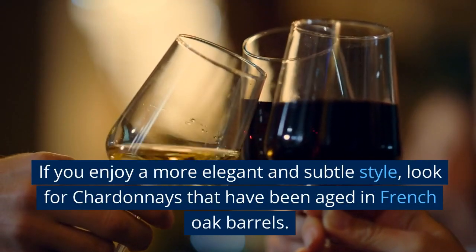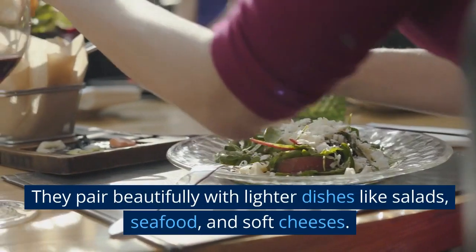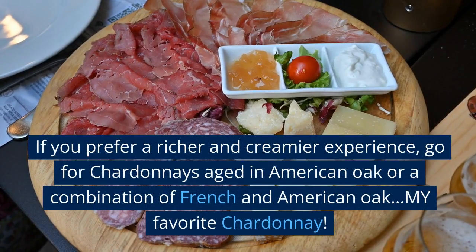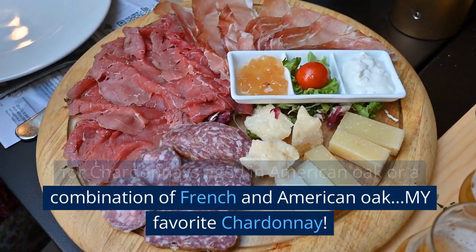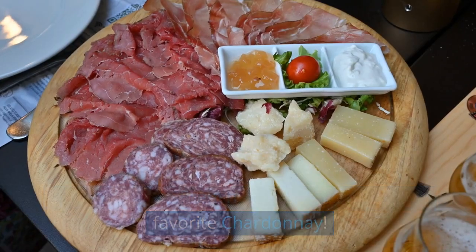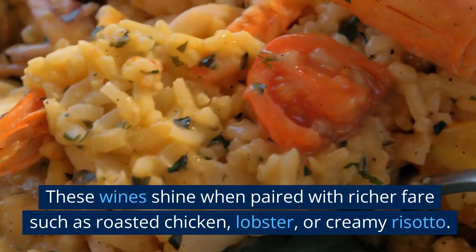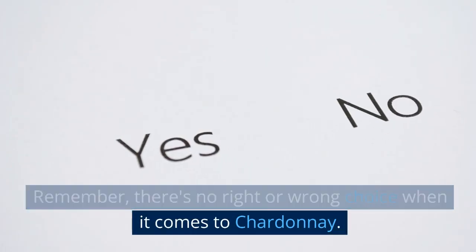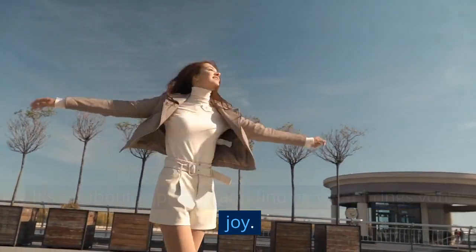If you enjoy a more elegant and subtle style, look for Chardonnays that have been aged in French oak barrels — they pair beautifully with lighter dishes like salads, seafood, and soft cheeses. If you prefer a richer and creamier experience, go for Chardonnays aged in American oak or a combination of French and American oak. These wines shine when paired with richer fare such as roasted chicken, lobster, or creamy risotto. Remember, there's no right or wrong choice when it comes to Chardonnay — it's all about exploring and finding what brings you joy.